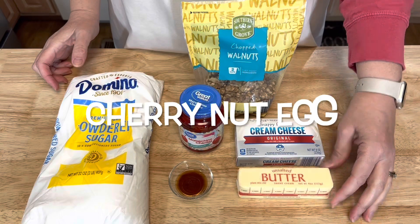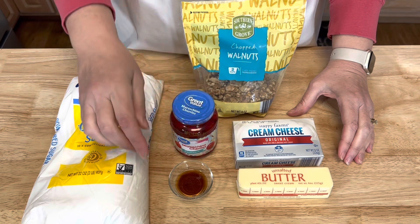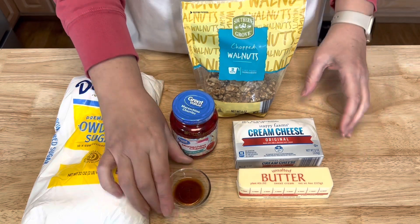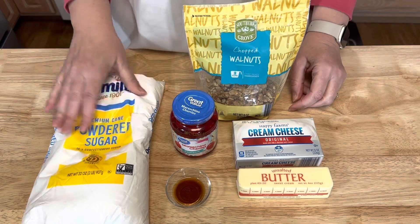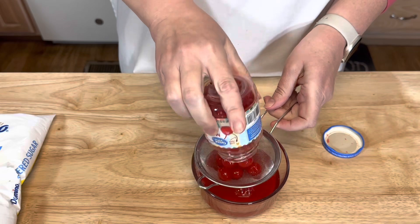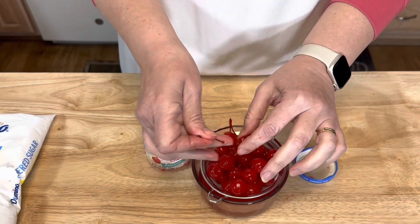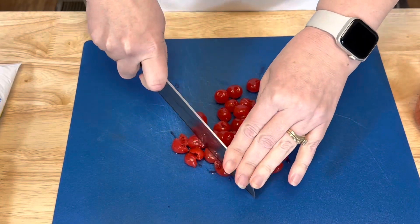For the cherry nut filling you will need one stick of butter and an eight ounce package of cream cheese at room temperature, a jar of maraschino cherries, one teaspoon of vanilla extract, walnuts, and a two pound bag of powdered sugar. Drain the liquid off the cherries — these have stems so I'm removing them — then chop your cherries.